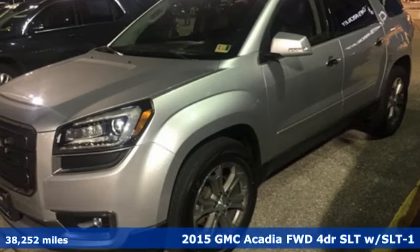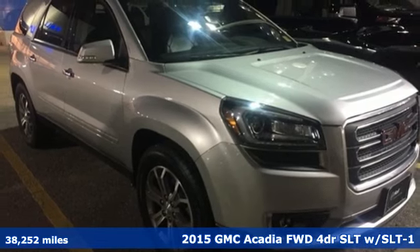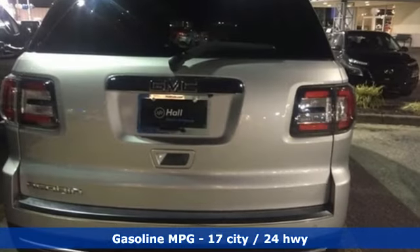It's a 2015 GMC Acadia. It's just what you need in a full-size crossover — a large and impressive interior with functional carrying capability. It comes with all the amenities you need.